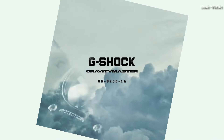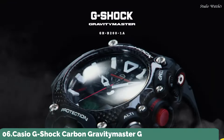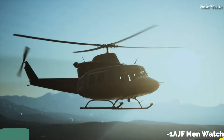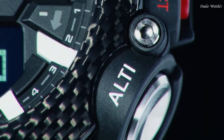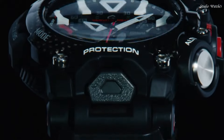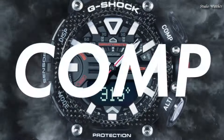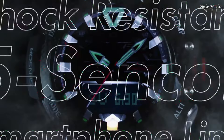Number 6: Casio G-Shock Carbon Gravity Master GR-B200-1AJF Men's Watch. Japanese Quartz Movement in 5635 caliber. Carbon Case of Round shape. Case dimensions are 54.1 mm in diameter and 18.3 mm in thickness.